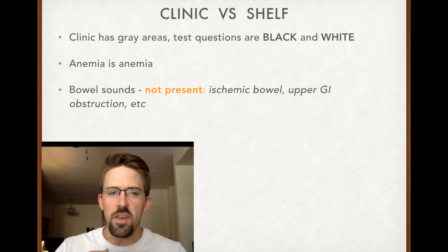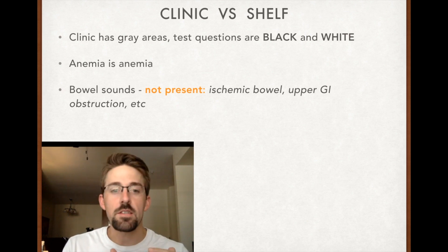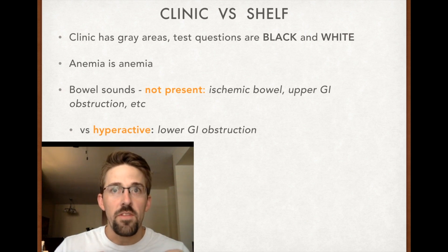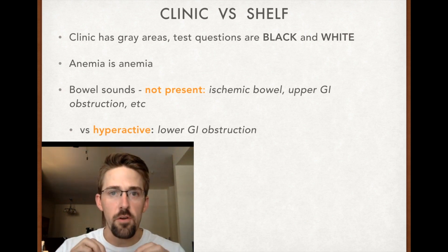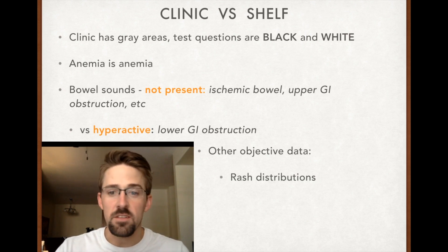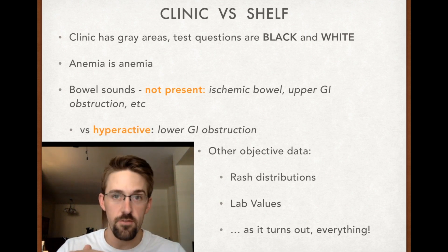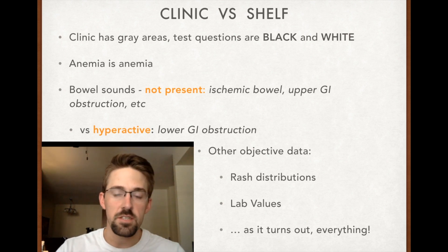Other things like signs and symptoms: if a question says bowel sounds are not present, there's a specific list of diagnoses that will show up on a test for that — things like ischemic bowel and upper GI obstruction. Whereas hyperactive bowel sounds point toward lower GI obstruction. If you see 'hyperactive' in the question stem, don't get distracted — start thinking algorithmically. Other objective data you'll encounter include rash distributions and lab values. The secret is that everything on these exams is objective. They don't need your subjectivity or creativity. Keep everything objective.